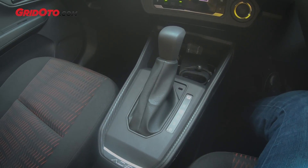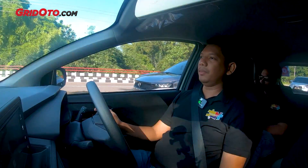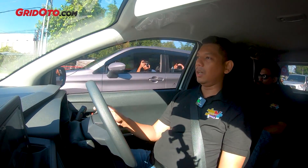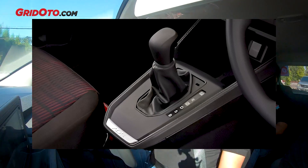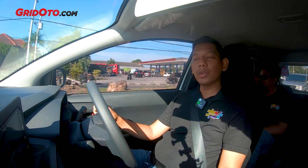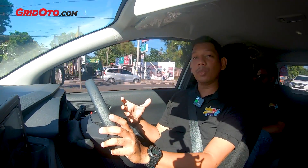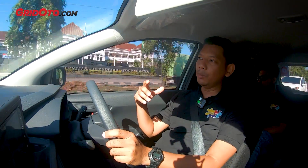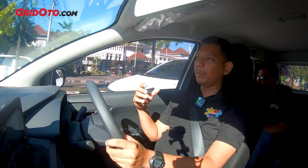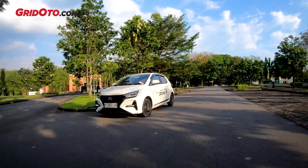There are no driving modes here, but in the transmission there is an S mode. With S mode it can be more responsive for acceleration. There's also a B mode — besides keeping the engine RPM higher, it can also help on downhill roads, like when we descended from Kaliurang, so the brakes don't have to work too hard. It's similar to using a lower gear in a manual car for engine braking effect.